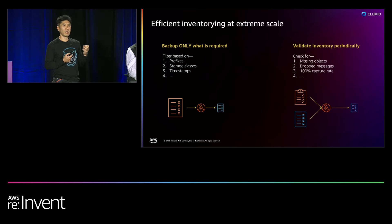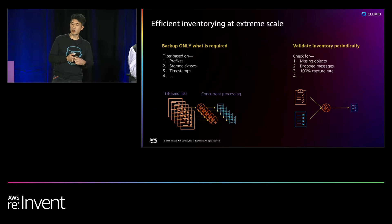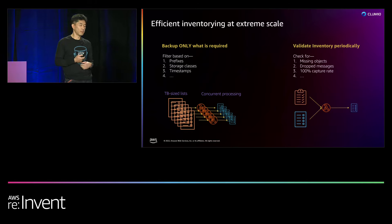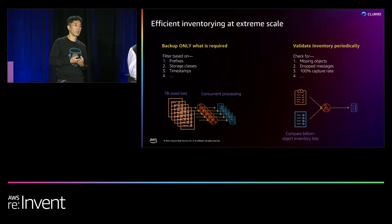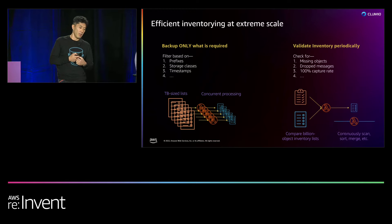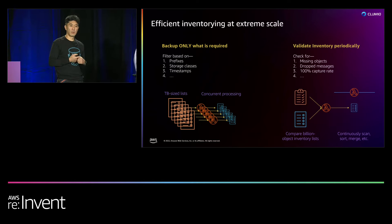We developed technology to compare our backup catalog against the S3 inventory — comparing two lists and detecting missing objects. When you're processing tens of billions of objects, even that comparison is very challenging: the lists are terabytes in size, requiring concurrent Lambda functions. And comparing two lists with 30 billion objects each to find what's missing is extremely challenging. The chance of dropping an event is very small — about 0.001% — but if you have 10 billion objects, that's actually a significant number. These technologies also allow us to support backups in buckets without versioning enabled.